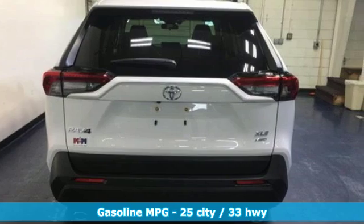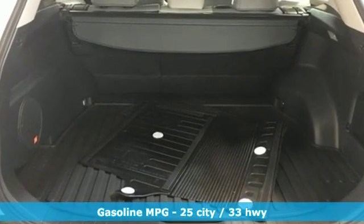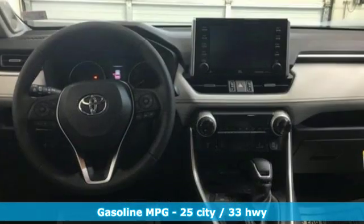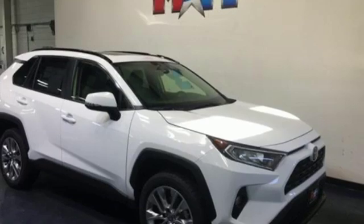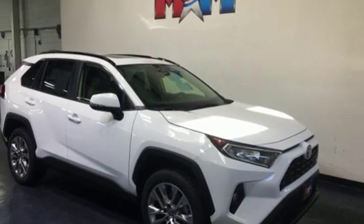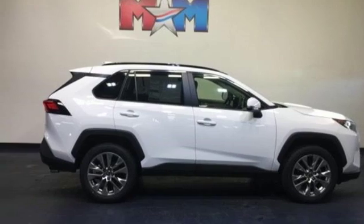Features include smart device navigation, doors and push-button start proximity key, dual-zone climate control, Wi-Fi hotspot, manual tilting steering column, inline four-cylinder engine, express open and closed sliding and tilting sunroof, electronic shift on the fly, and power-heated mirrors.